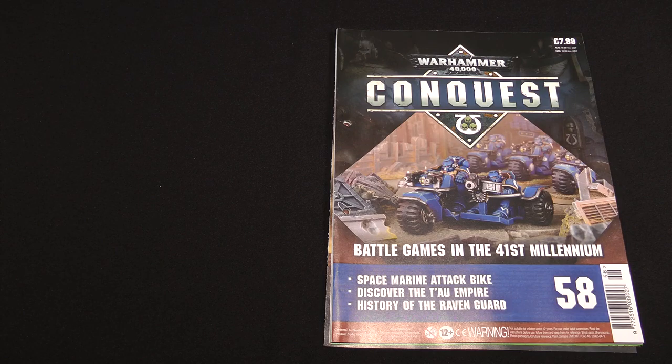Hello, I'm Mike. This is Will. We are the Table of Donkeys. Hello. And we're bringing you issue 58 of Warhammer 40,000 Conquest today.